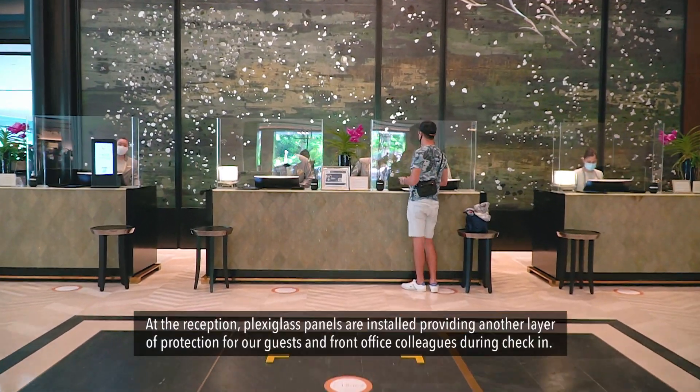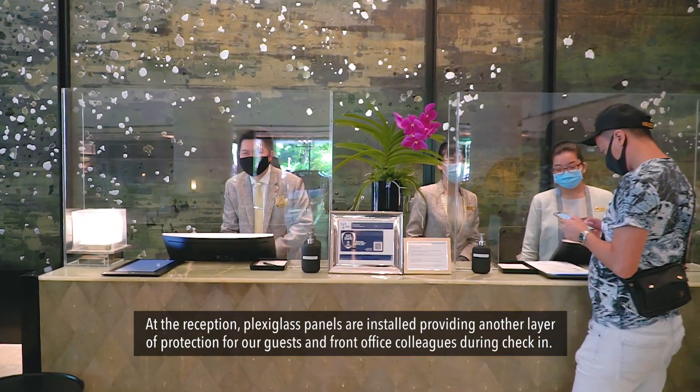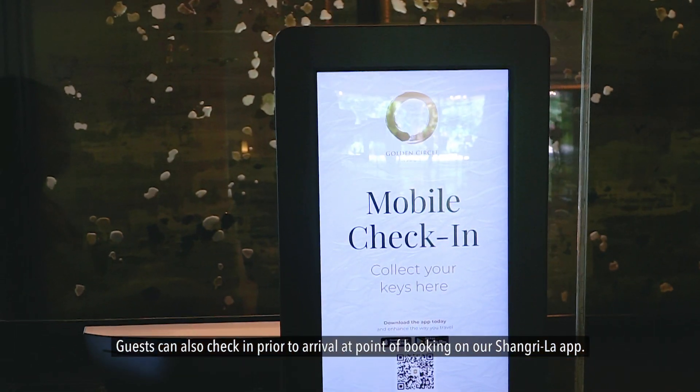At the reception, plexiglass panels are installed, providing another layer of protection for our guests and front office colleagues during check-in. Guests can also check in prior to arrival at point of booking on our Shangri-La app.